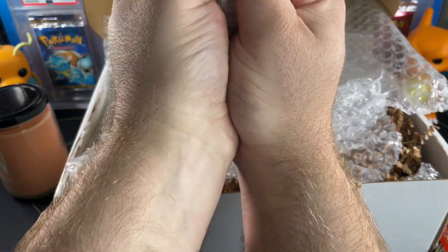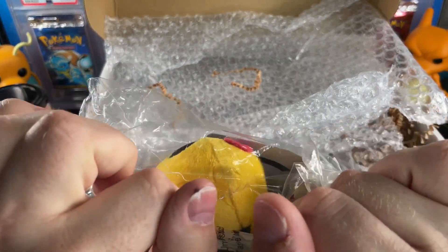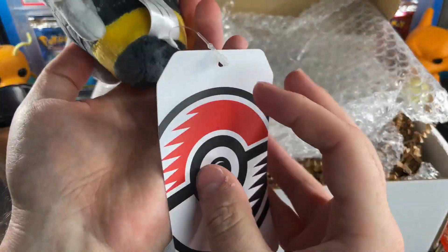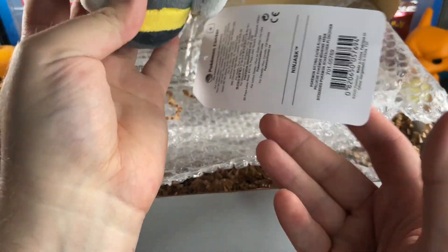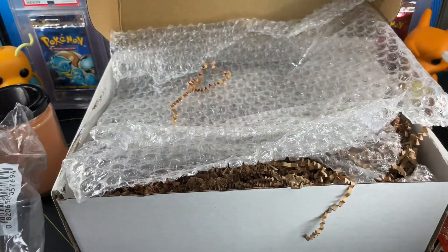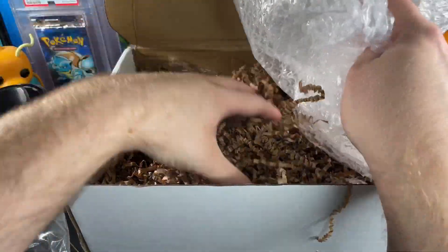We got some more bubble wrap, some fuzzy items — and this looks like a Pokémon. But is it licensed? Yes — it is licensed! This is a Ninjask. I actually don't know this Pokémon to be honest, but it's really cool. It has a tag still on it — Pokémon licensed. A beautiful little plush; I'm kind of impressed.